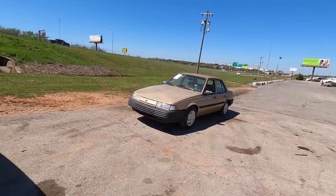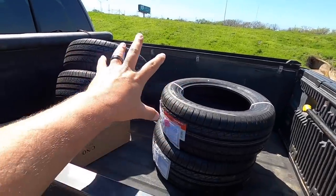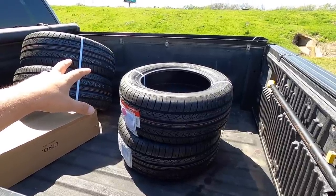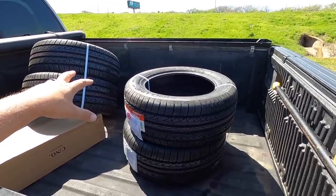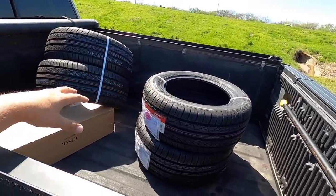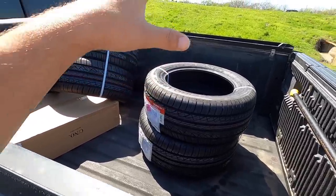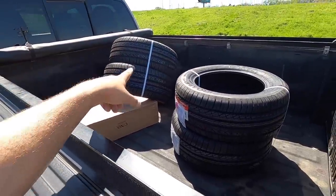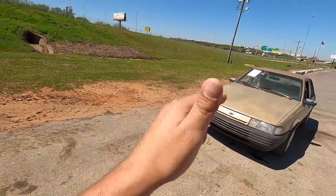But before we get into that, what do we got back here? We got new tires for the BMW. I got a set of four tires — I think they're called Champiro UHPAS or something — for a hundred and sixty dollars. That's 225/55 Z-rated R16s for the Beamer, with shipping, all four tires. And I got window regulators in that box for the Beamer too.